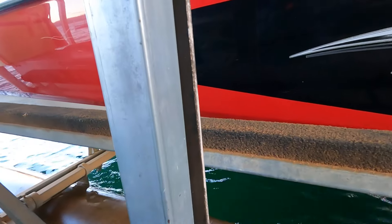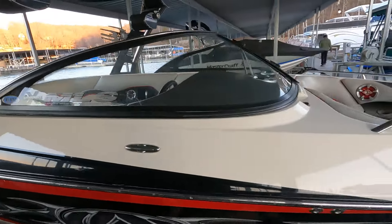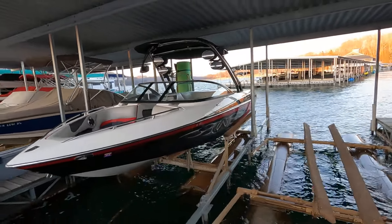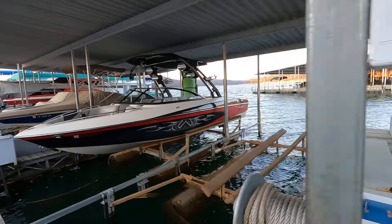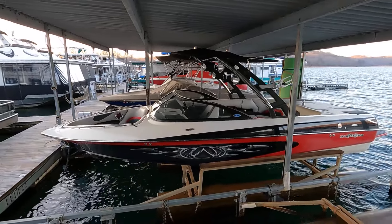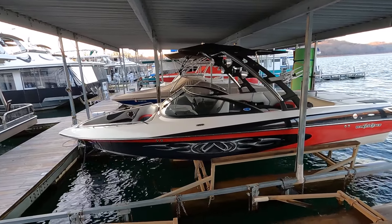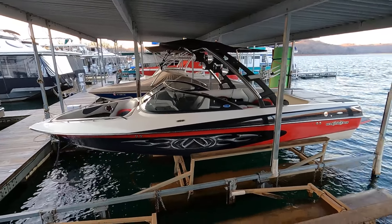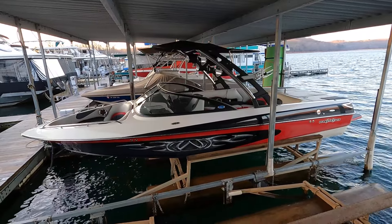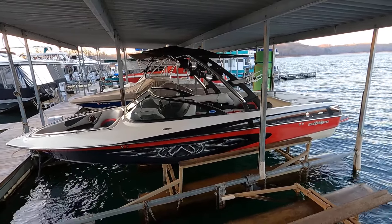That wraps up the tour for this one — the 2004 Malibu Wake Setter 23 LSV, a wake and surf boat for sale on the fresh waters of Norris Lake, Tennessee. The slip is transferable and we're located on the Knoxville corner of Norris Lake. There's also a tower-mount bimini top included. For the full list of features and specifications, please visit the website using the direct link in the video description, or type yournewmalibu.com into your browser.